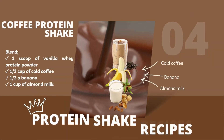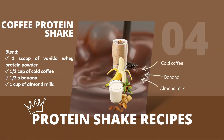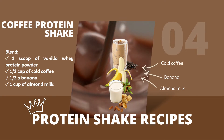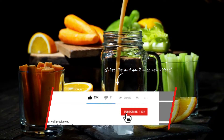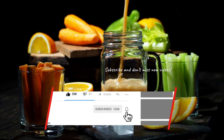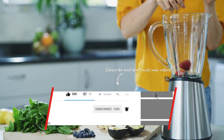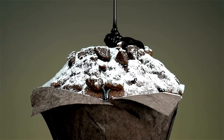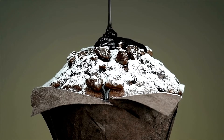4. Coffee Protein Shake: blend 1 scoop of vanilla whey protein powder, half a cup of cold coffee, half a banana, and 1 cup of almond milk. Feel free to customize these with your favorite ingredients and adjust the portions to fit your needs. Now let's move on to the next section and learn how to incorporate protein powder into other recipes.